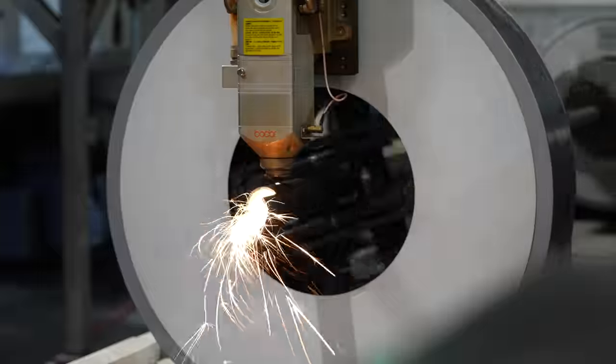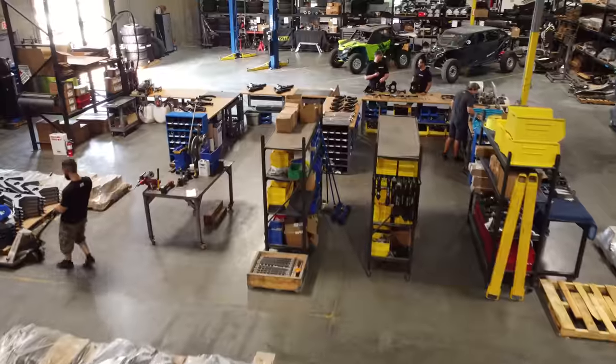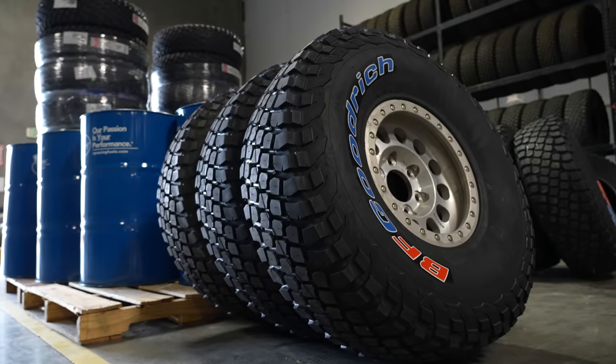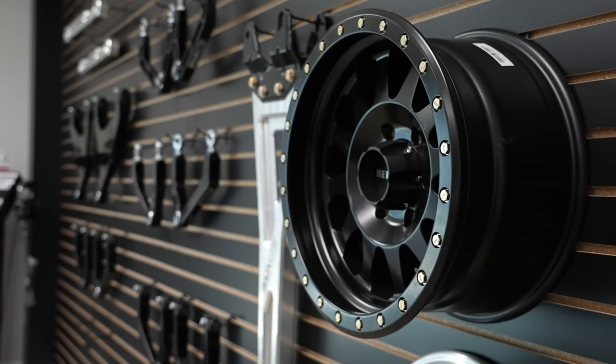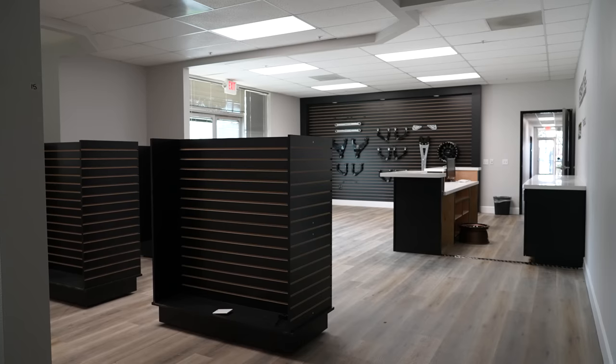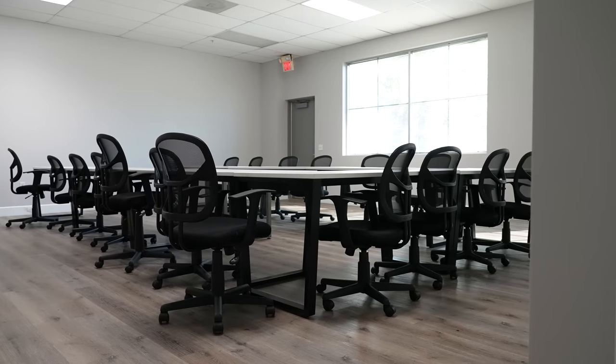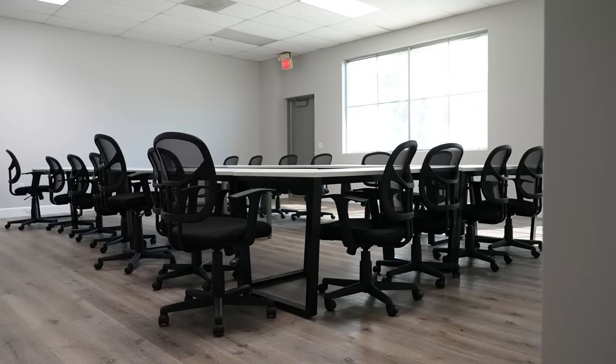This is our showroom — or it will be. Right now it's not much; we just got started. We did the flooring, the countertops, and a lot of the office stuff is a work in progress. What's not a work in progress is the shop, where we're building trophy trucks like crazy and sending hundreds of kits out a month.